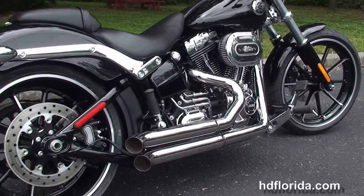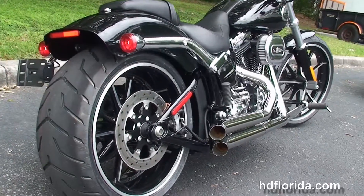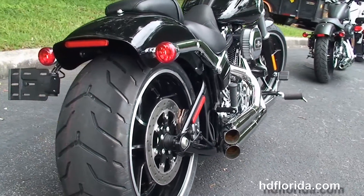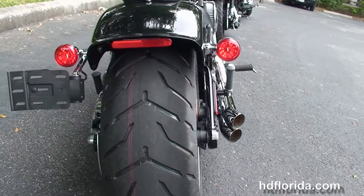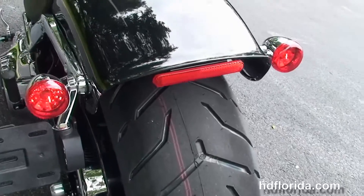The counterbalanced 103 cubic inch twin cam engine with 6-speed transmission. It's also got the stage 1 fuel mapping, the ventilator air cleaner, the Screaming Eagle super tuner, and a set of Bassani chrome dual staggered exhaust.